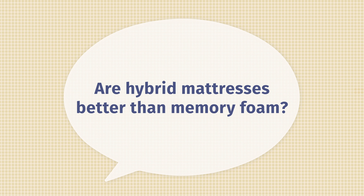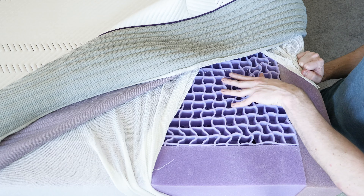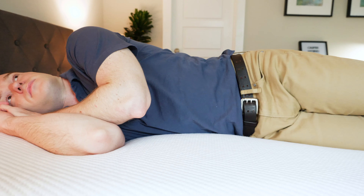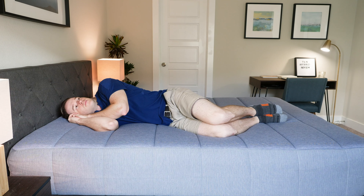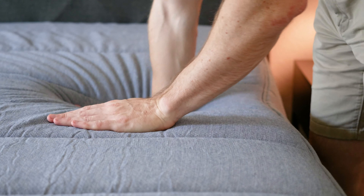Are hybrid mattresses better than memory foam? It definitely comes down to personal preference, but I personally think that they are — they're more supportive overall. If you really want to sink into your mattress, then just go with a pure memory foam mattress. I think hybrids don't trap heat as much and are a little bit more durable as well. What is the best hybrid mattress for side sleepers? I'd take a look at the Casper Hybrid — it's a little bit softer underneath your shoulders because of that zone construction, about a 6 out of 10. The Tuft & Needle Hybrid is also very good, and it definitely did well on our pressure map testing, so it relieves pressure very well.